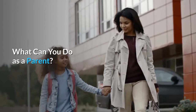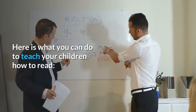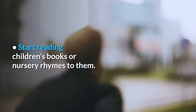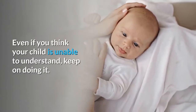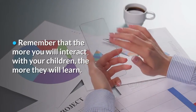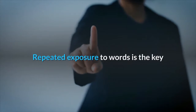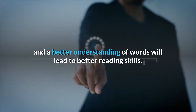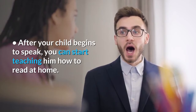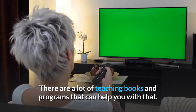What can you do as a parent? The idea is simple and easy. Start reading children's books or nursery rhymes to them. Even if you think your child is unable to understand, keep on doing it. Remember that the more you interact with your children, the more they will learn. Repeated exposure to words is the key, and a better understanding of words will lead to better reading skills. After your child begins to speak, you can start teaching him how to read at home. There are a lot of teaching books and programs that can help you with that.